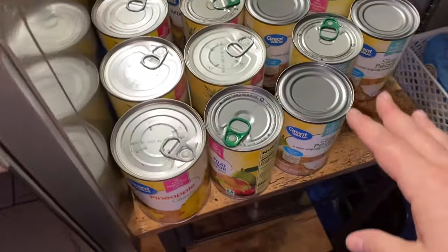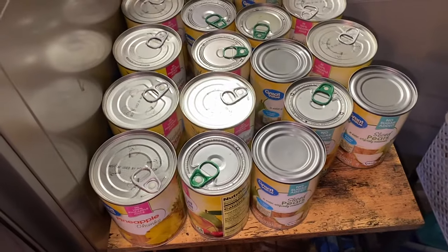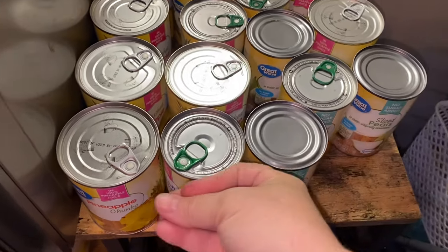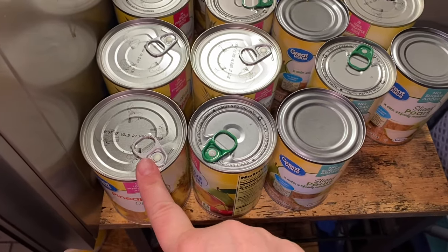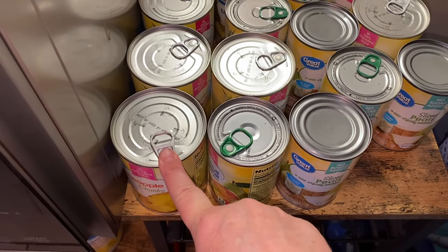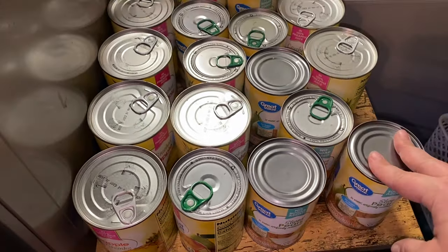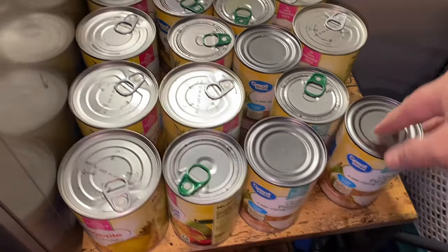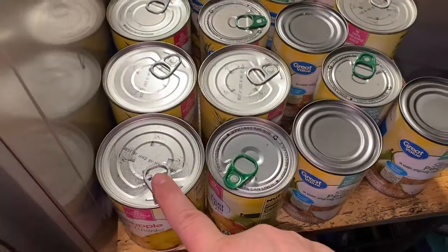Over here I've got my fruit. I'm good on canned fruit. I haven't been gravitating to this lately, but looking at this pineapple, I have cottage cheese in the fridge, so I might pop one of these in the refrigerator to get the pineapple cold and have pineapple on cottage cheese. So this is all of the fruit — I've got pears, peaches, mixed fruit like fruit cocktail, and lots of pineapple.